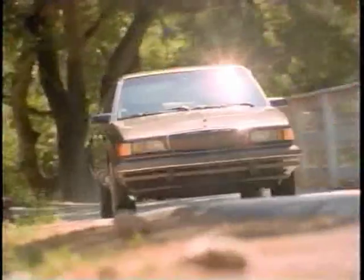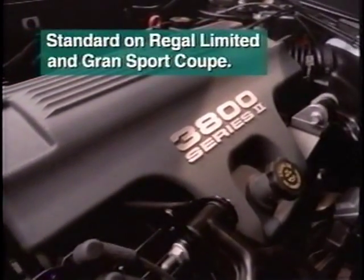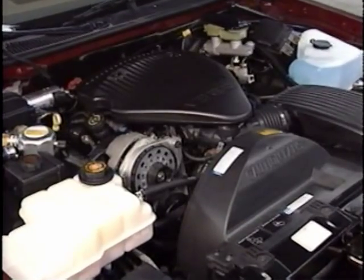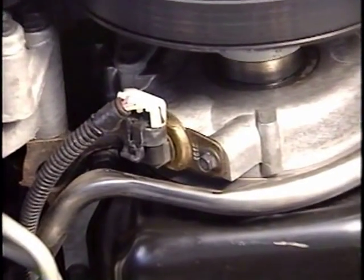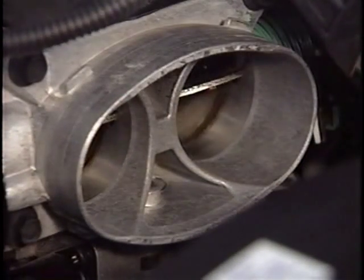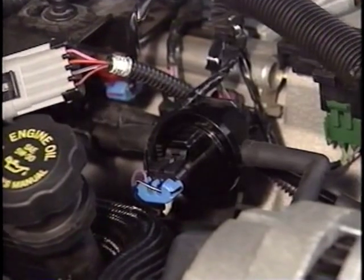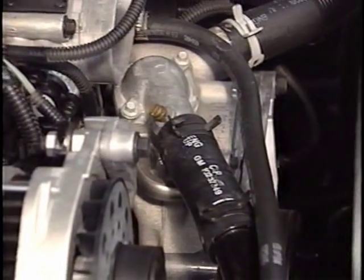The 3.1-liter V6 engine is also available on 1996 Century and standard on Regal. Other improvements for Century include a stainless steel exhaust, a new starter motor, and delayed exit lighting. The 1996 Regal also benefits from the improvements made to the standard 3.1-liter V6 and is also available with the 3800 Series 2 engine as an option. The 5.7-liter LT1 V8 engine in 1996 Roadmaster has been modified with new low-resistance spark plug wires that improve cold start performance. A crankshaft position sensor has been added for compliance with OBD-II regulations. A new OBD-II compliant throttle body and a diagnostic switch for improved monitoring of the evaporative emissions system are also added. The Roadmaster oil pan receives a new metric thread magnetic drain plug, and there's also a new water pump.